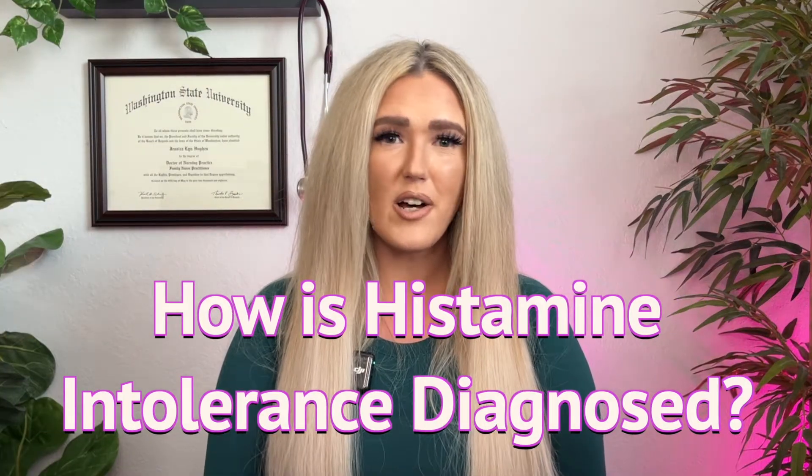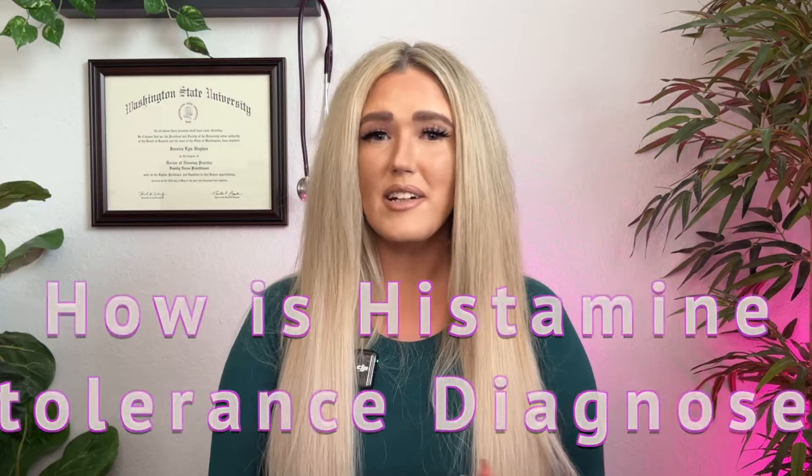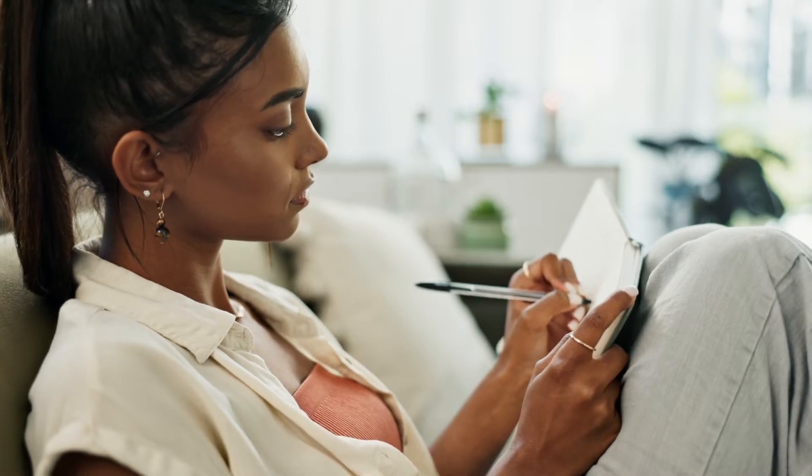Now let's talk about how histamine intolerance is diagnosed. Diagnosing histamine intolerance isn't always straightforward, but here are a few approaches that can help narrow it down. First up, we have symptom tracking — keeping a food and symptom diary can help reveal patterns linking your diet to specific symptoms. Another method is blood tests that measure histamine and DAO levels, which can provide insights on how these chemicals are being broken down in the body. An elimination diet that consists of removing high histamine foods and then systematically reintroducing them can be helpful for identifying triggers.